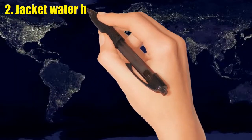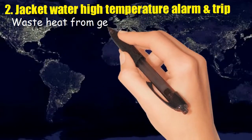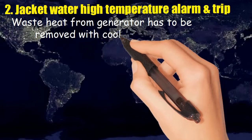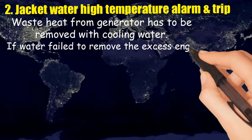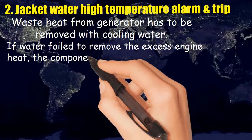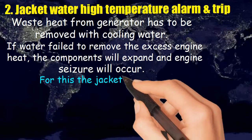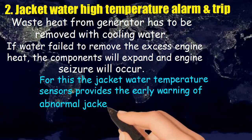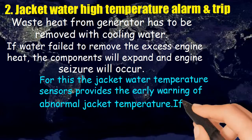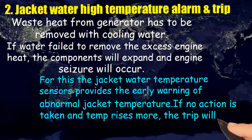Two: jacket water high temperature alarm and trip. Waste heat from the generator has to be removed with cooling water. If water fails to remove the excess engine heat, the components will expand and engine seizure will occur. For this, the jacket water temperature sensor provides early warning of abnormal jacket water temperature. If no action is taken and temperature rises more, the trip will activate.